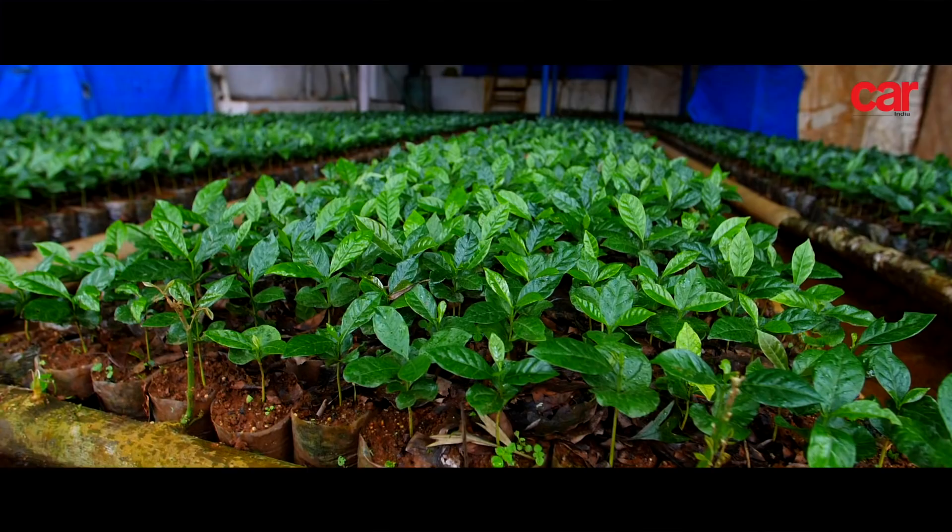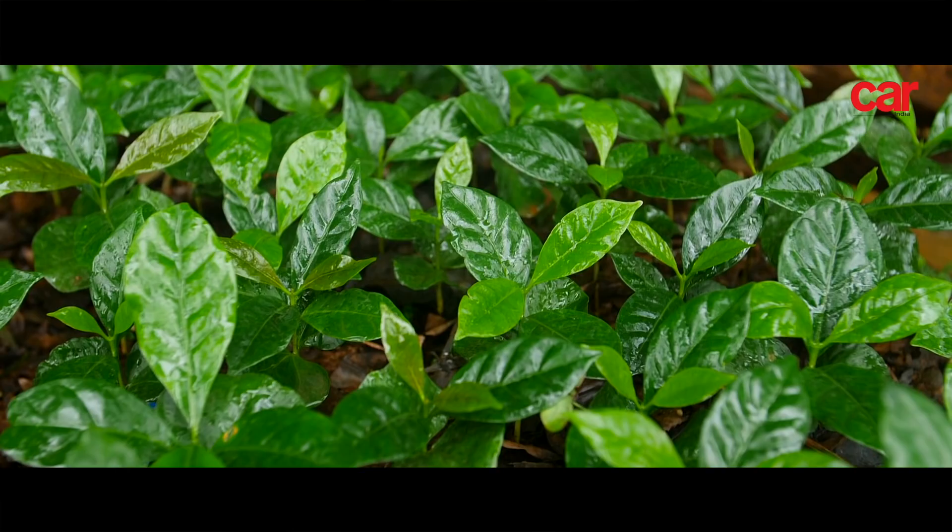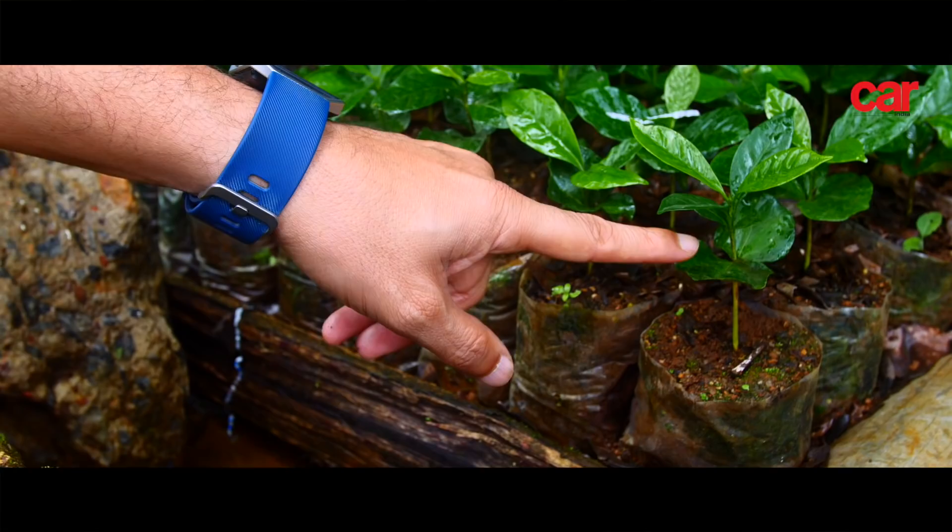The seedlings are then removed and transplanted into poly bags, where they are allowed to grow until they get about 8 to 10 pairs of leaves. After that, they are transplanted into the field, where the plant is protected for another 2 to 3 years. Once they establish, they are allowed to bear fruit and it becomes an annual yield.